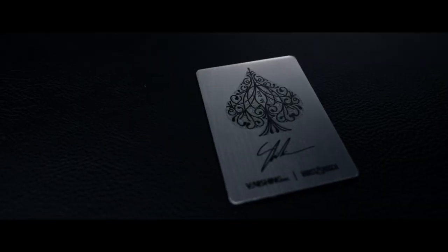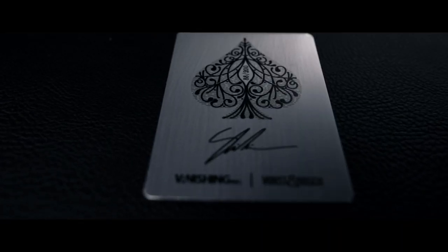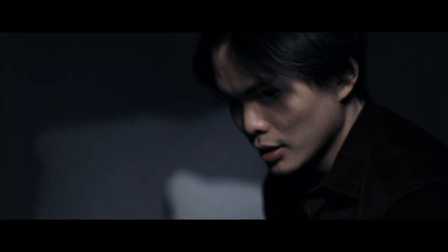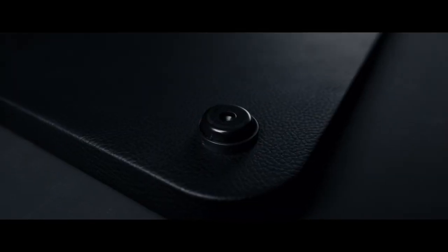These are a limited edition release with only 200 pads made. Once they're gone, they're gone for good. But you can rest assured that each pad will last a lifetime.